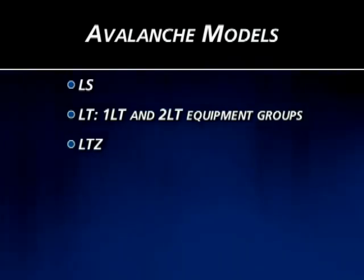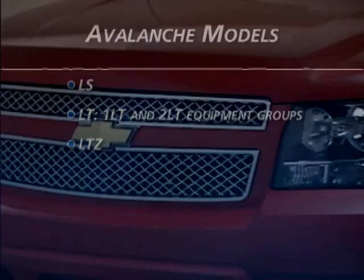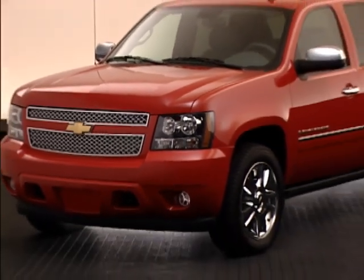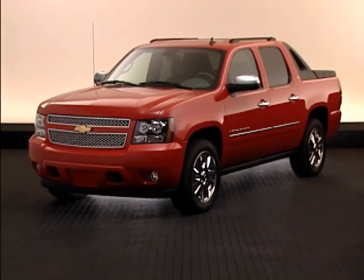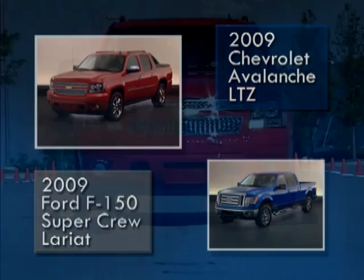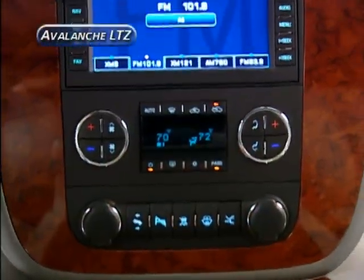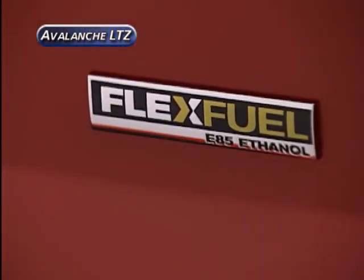A new luxury package contains most of the former 3LT equipment group features. In this program, we'll compare the Avalanche LTZ to the new Ford F-150 SuperCrew with the up-level Lariat trim. Both featured models are four-wheel drive. In addition to providing key product comparisons, we'll use this icon throughout the video to highlight advantages of the 2009 Avalanche LTZ over the F-150 Lariat SuperCrew.